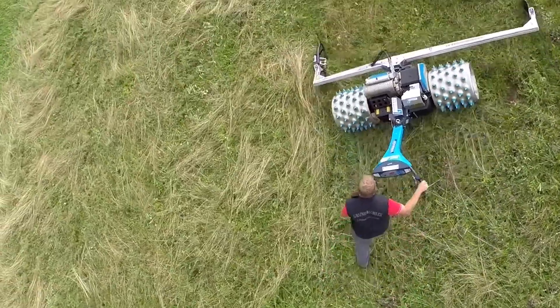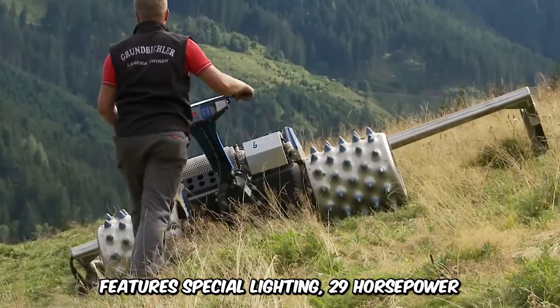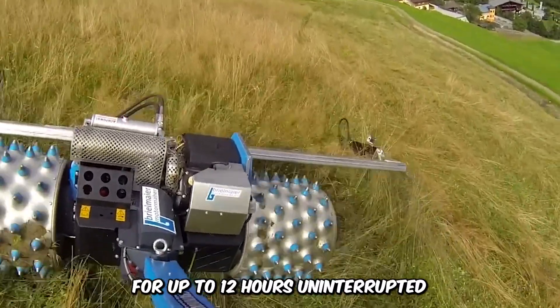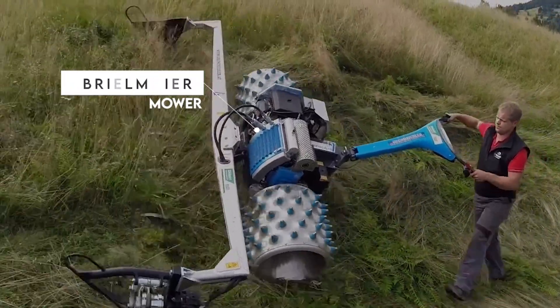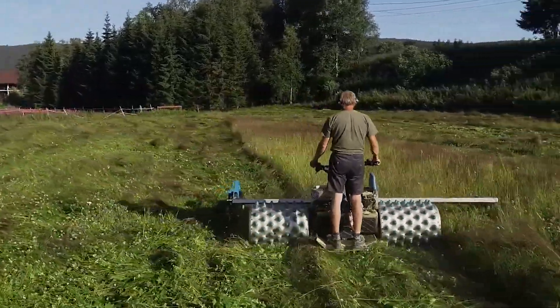Which other mower do you know that can work at this capacity? It has this width, features special lighting, 29 horsepower, load limit control, can mow the fields for up to 12 hours uninterrupted, and even has an autonomous setting. It can only be the Braillemeier mower. The versatile machine also comes with a mulcher and hayscraper.